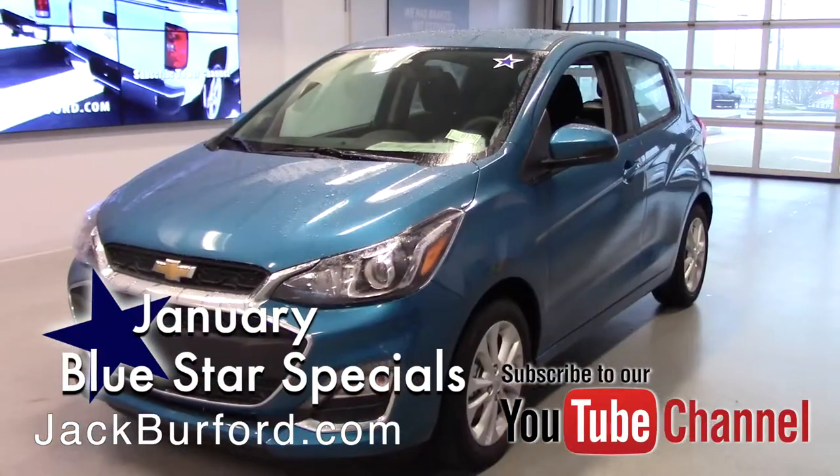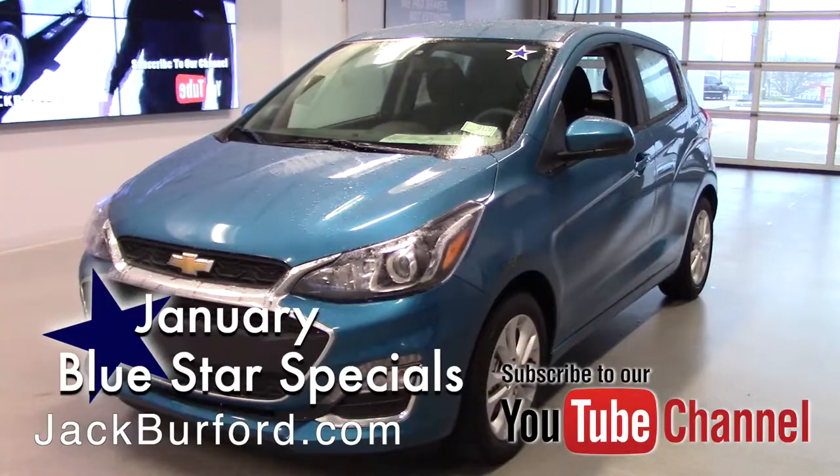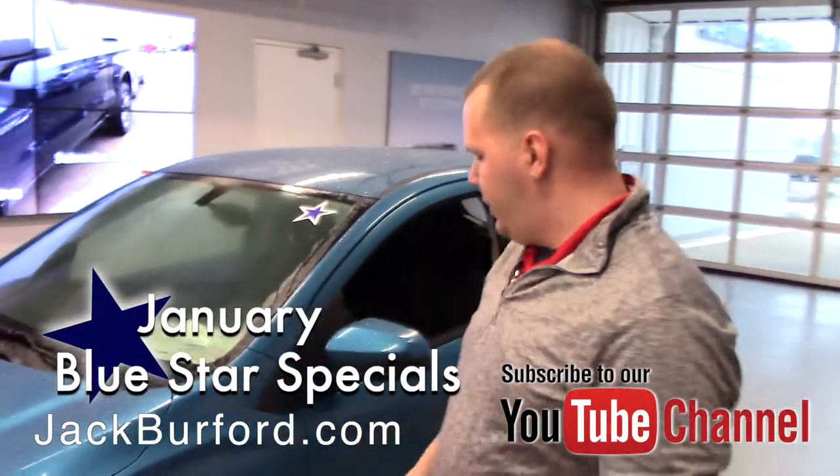This is our 2019 Caribbean Blue Spark. Now, even though it's a little car and you're going to get 30 miles on the city and 38 on the highway, it's got a lot of really great features on this vehicle.